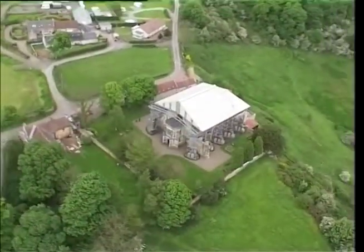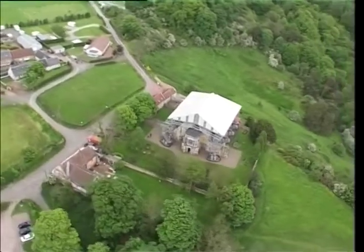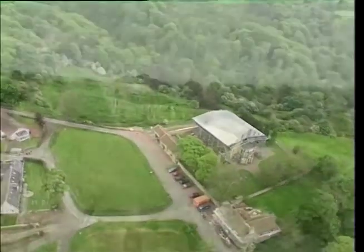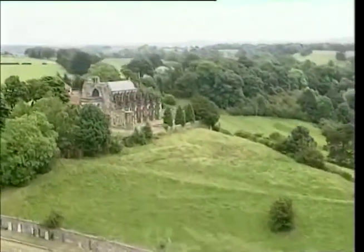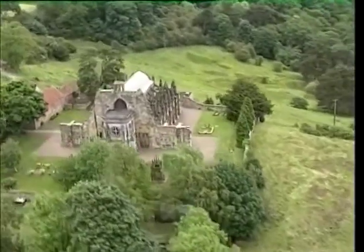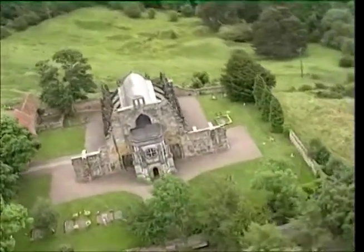At present, the chapel is covered with a corrugated iron roof to protect it from the elements while essential repairs are being carried out. This archival footage reveals the beauty of the chapel with its profusion of ornate carvings, every one of which has a meaning.